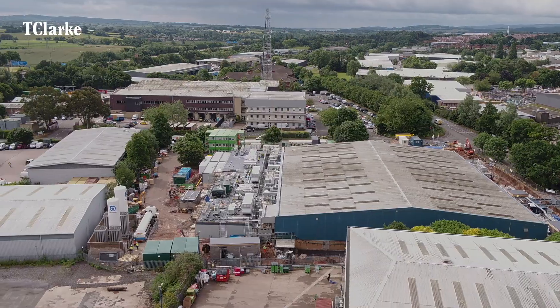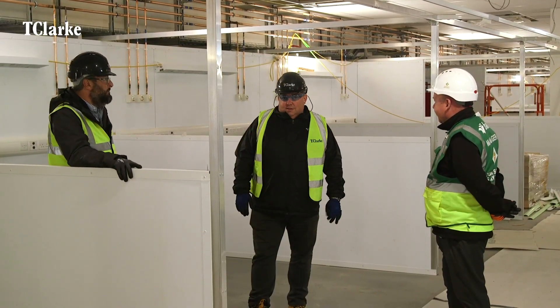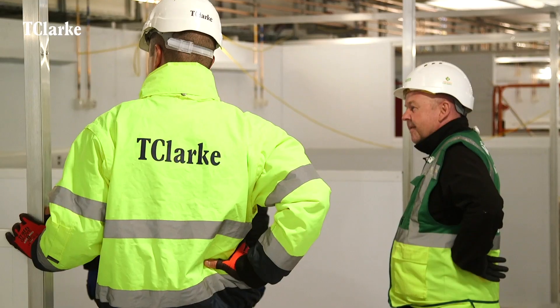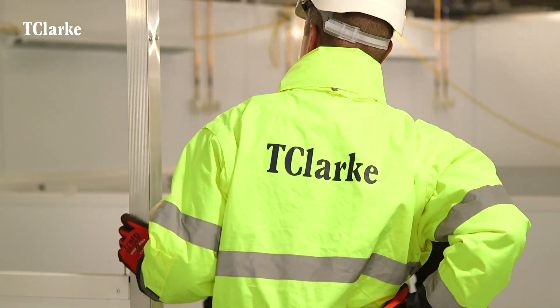Hi, I'm Andy Whitnall, project manager from BAM Construction with overall responsibility for delivering this Nightingale project in Exeter. Working with T Clarks on a healthcare project is great. I've worked with them pretty much solely on healthcare projects for the last four years. Their intimate knowledge of all the systems and what actually goes in a hospital is second to none.